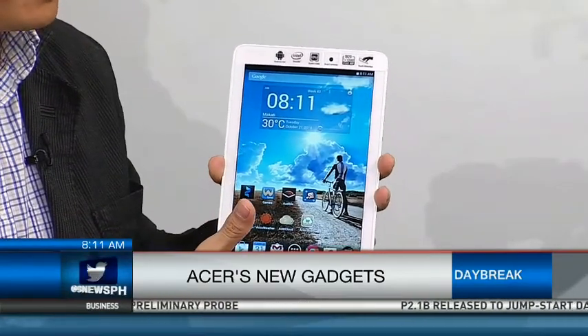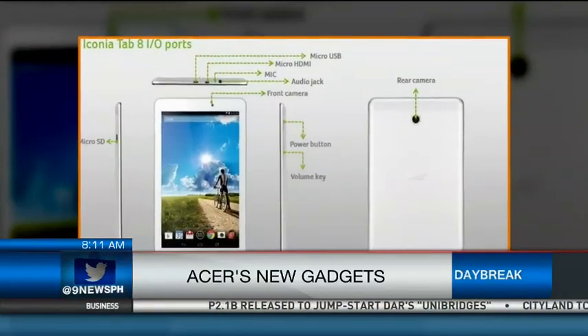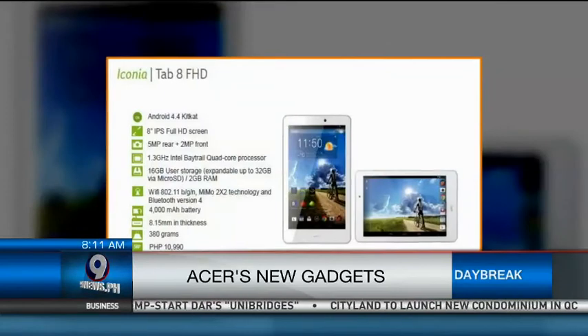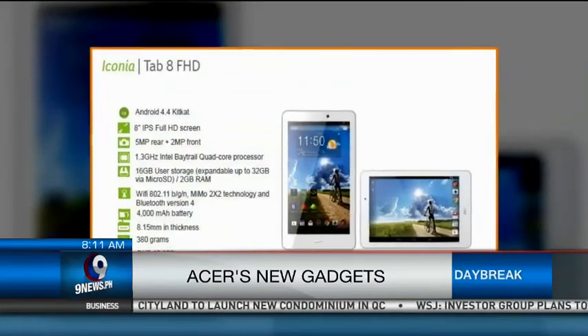It's also running on Android operating system. What else makes this special aside from the high definition resolution? It also has the Acer Liquid Interface.